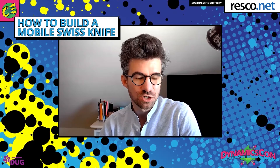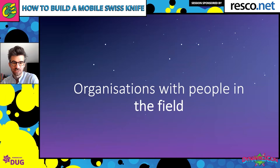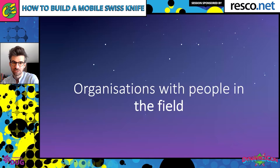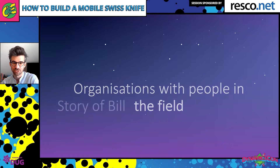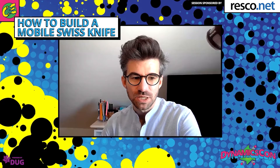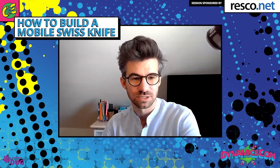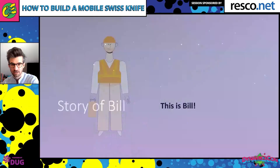In general, we work with organizations that have people working out of the office, looking for ways to make their lives easier, make them more productive, more knowledgeable, and able to operate faster and better. To illustrate this, I'll use a story about Bill, which encapsulates the typical challenges that the customers and organizations we work with face on a daily basis.